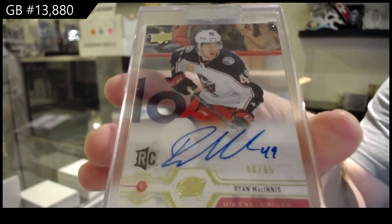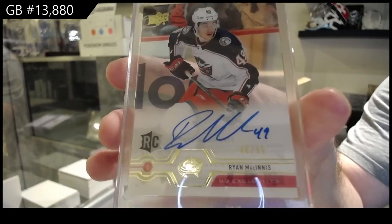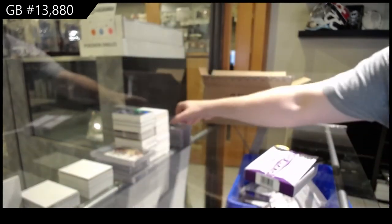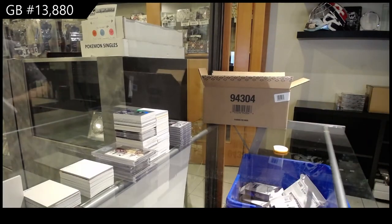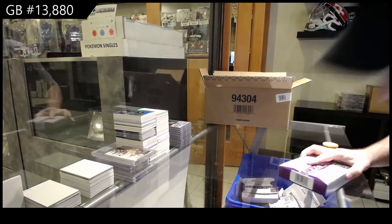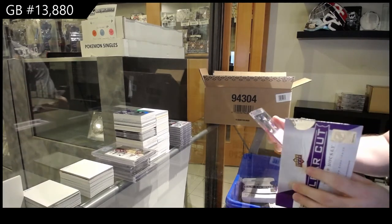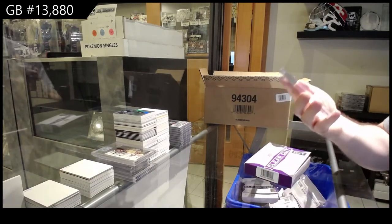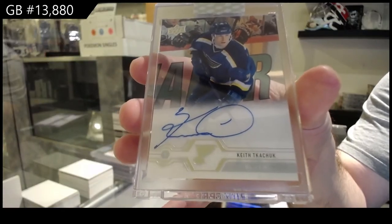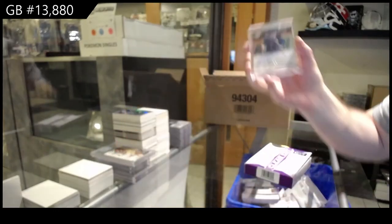No serial numbers? You know what, I don't mind that they don't serial number those. Ryan McInnes. We still got six more to go. For the Blues — I think it would be a legend one — Keith Tkachuk. St. Louis Blues, Keith Tkachuk. I feel like he could be a rare one.